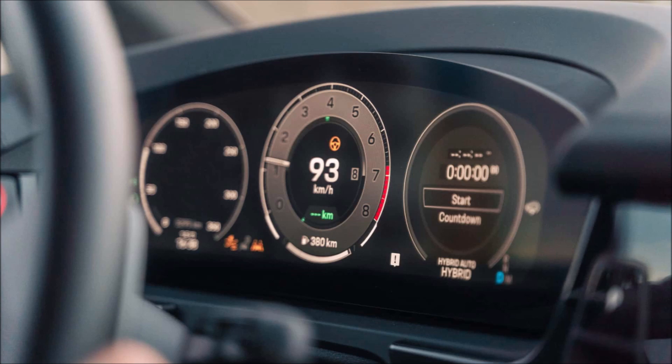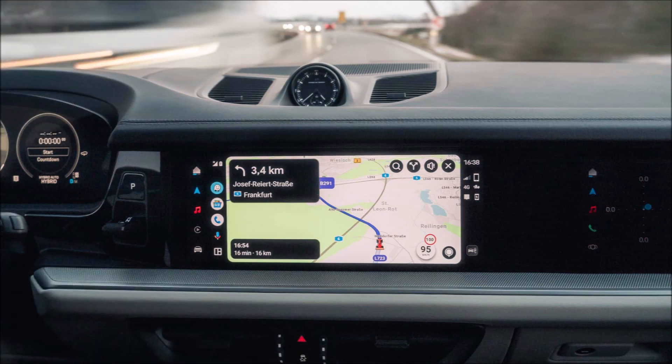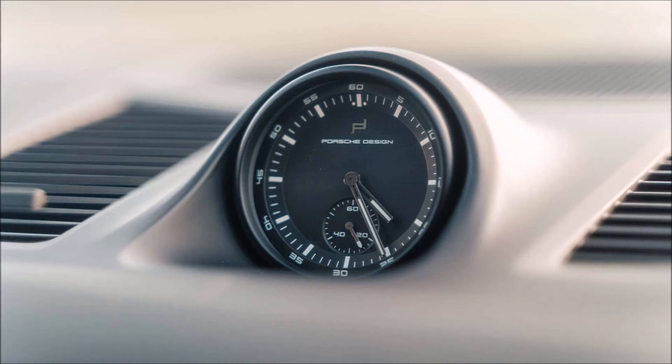Michelin Pilot Alpine 5 winter tires were fitted to our test vehicle and turned out to be excellent for the trip. Porsche's clever 8-speed automatic transmission conducts the power symphony, masterfully coordinating the dance between the V8 and the electric motor. Through the torque vectoring four-wheel drive system, the power is sent to the road.